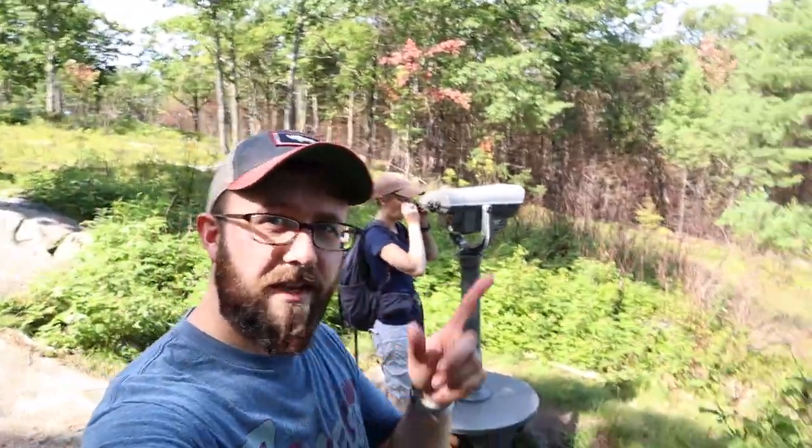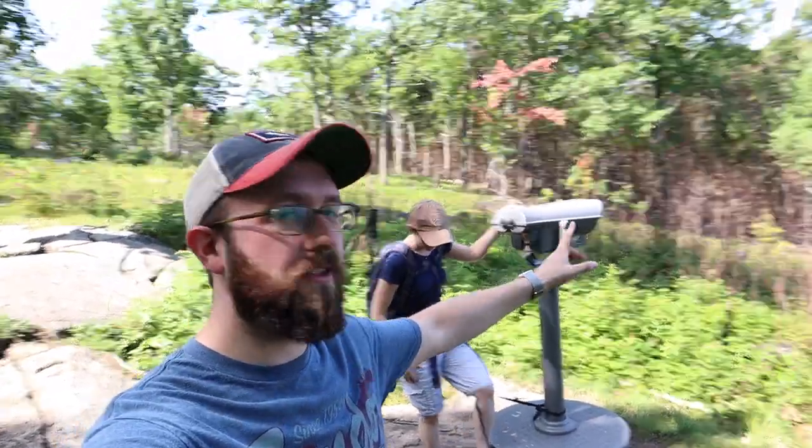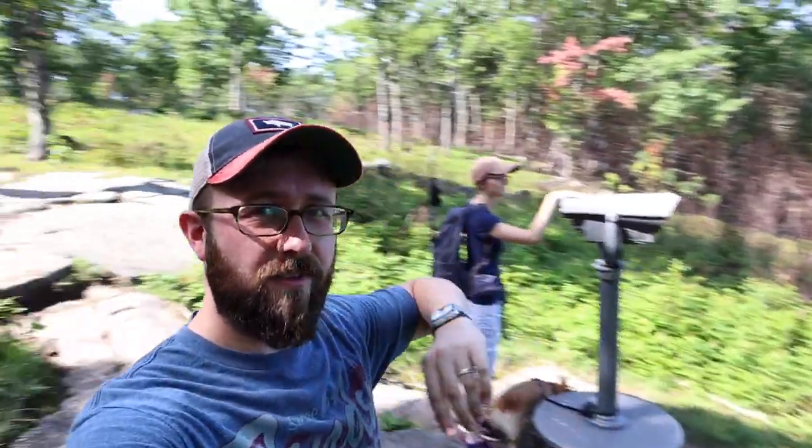We're at the top of Locks Hill Trail — I forgot the name again and just had to ask Beth. They've got these cool binocular things for you to look way, way out. Lake, mountains — it's very pretty. Very nice trail.